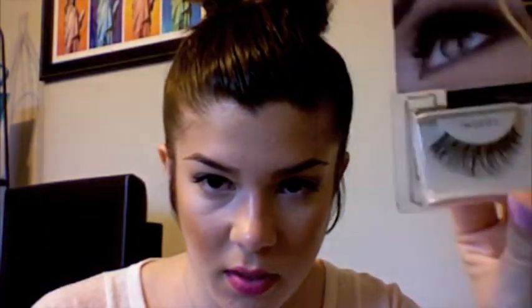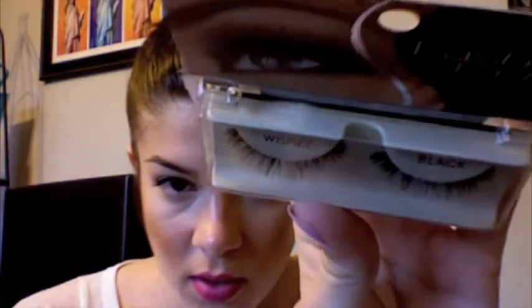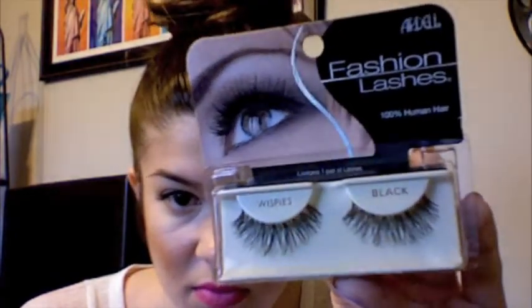And then I got the Wispies, and these are major — they're very long, they curl out, like major eyelashes. So I don't know if these are the Demi Wispies or just the Wispies. Anyway, they look cool. I'm gonna try them soon.